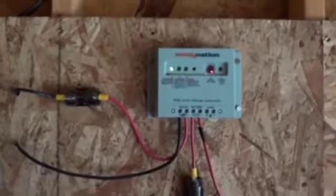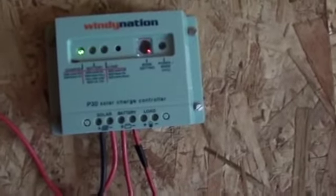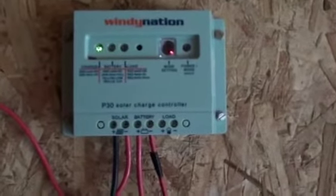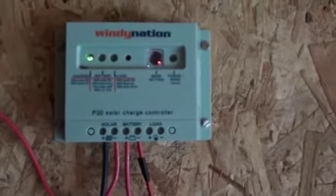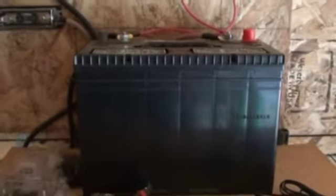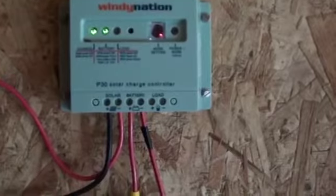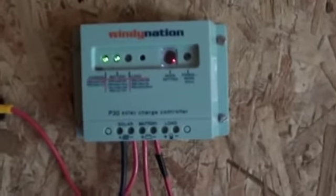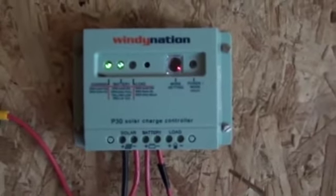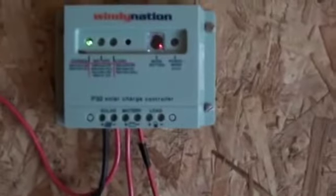The solar panels connect into what we call the charge controller, right here — it's a 30-amp charge controller. What it does is regulate the amount of solar power that goes into the batteries, making sure the battery doesn't get overcharged. This device extends the battery life and prevents problems. That flashing green light is telling me the battery is fully charged.